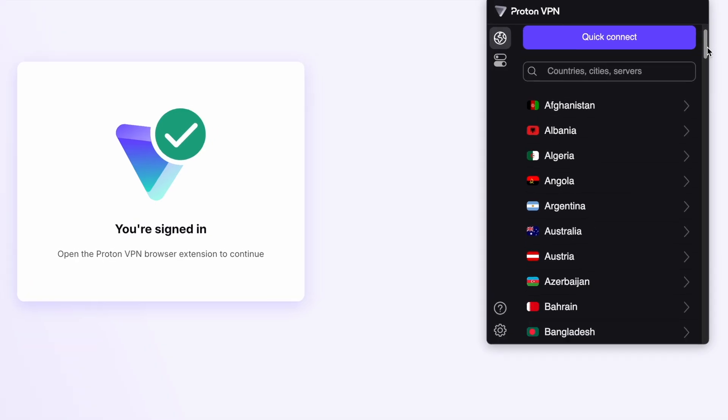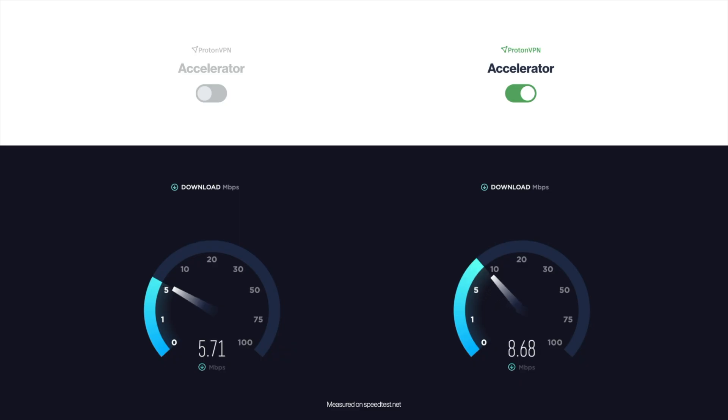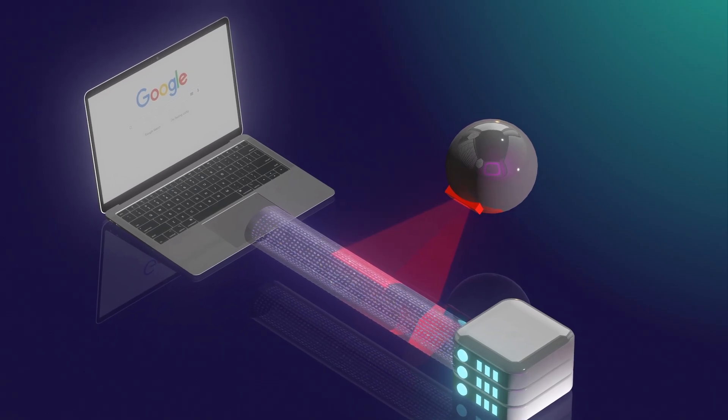ProtonVPN isn't just for your desktop. Whether you're on your phone or on a browser extension, ProtonVPN will work seamlessly across all your devices. Choosing servers, optimizing speed, and enhancing privacy is just as easy on mobile and browser extensions. Stay tuned because we'll dive deeper into those in upcoming videos.